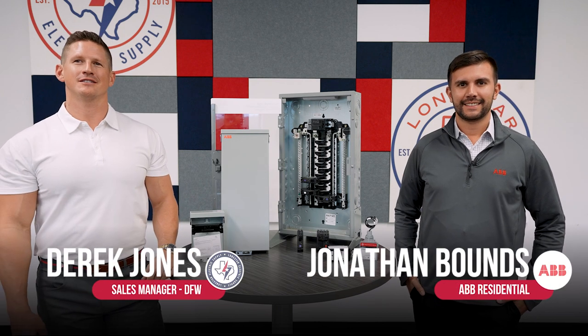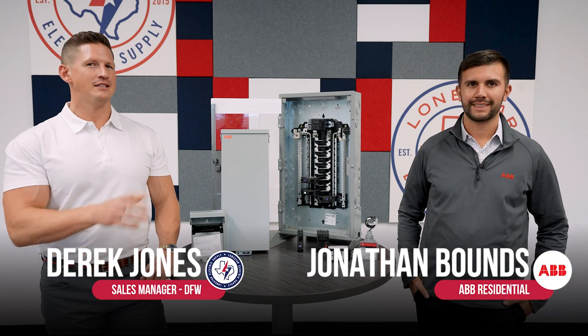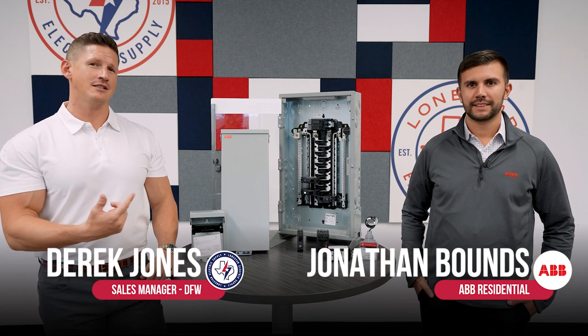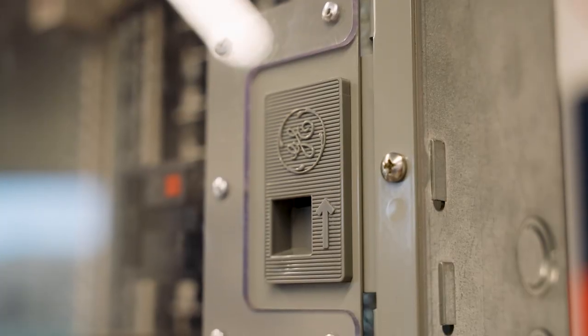Derek Jones here with Lone Star Electric Supply. Today we have Jonathan Bounds with ABB. He's from the residential team and he's here to talk to us about all the residential solutions that ABB has to offer.